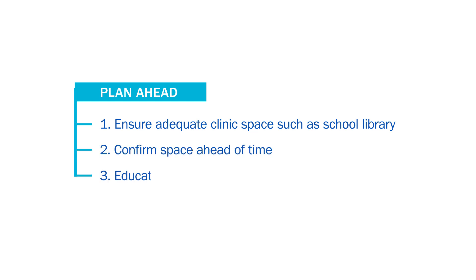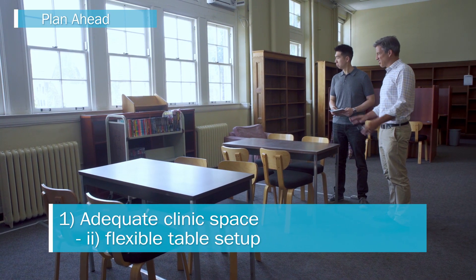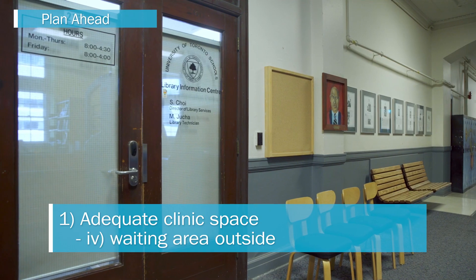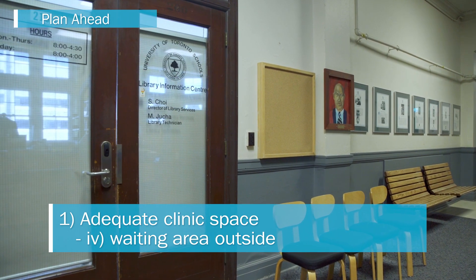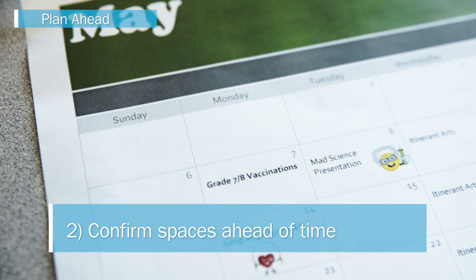Plan for the vaccination clinics ahead of time and work with school staff to secure appropriate spaces. The library is a popular choice. It has several advantages: it can be blocked off to traffic which minimizes interruptions; it has large tables that can be rearranged; it usually has a private office nearby, which is important for students who want privacy; and a separate waiting area for students can be created right outside the library so students are not watching others being vaccinated before their turn.